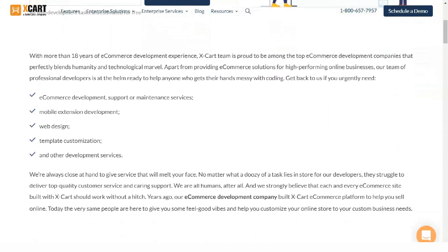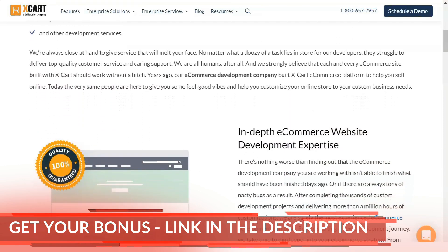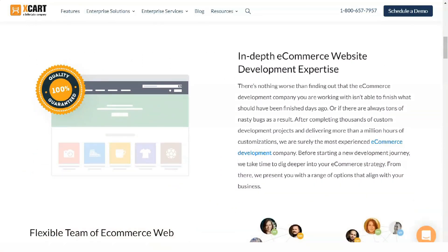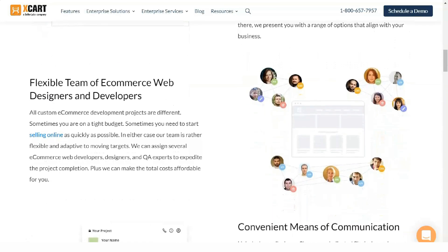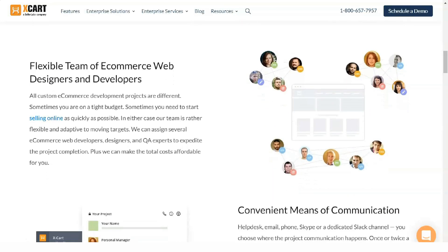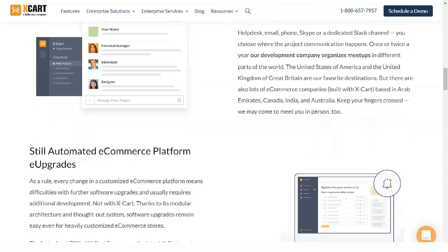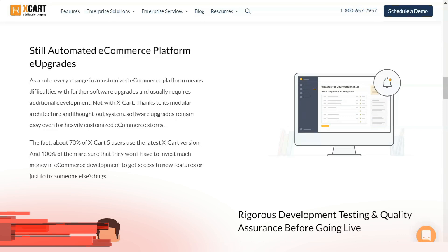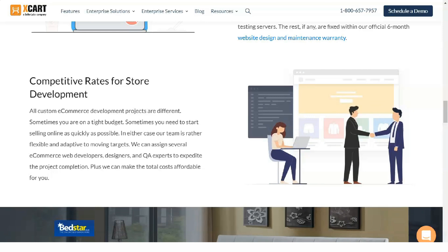Social Media Integration: available add-ons make it easy to integrate your social media accounts into your new site. Custom Design Services: you can purchase custom design services through Xcard, and they will provide you with a personalized offer. While prices will vary, most custom projects start at a minimum of $1,500. Depending on the amount of work, you can spend between $8,000 and $10,000 on a fully custom website.